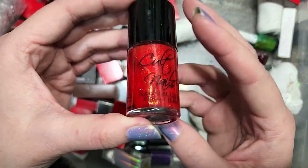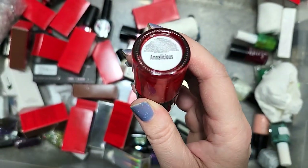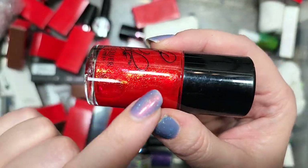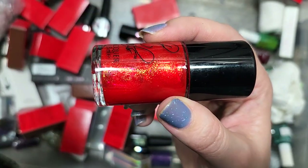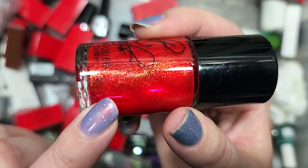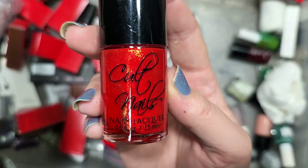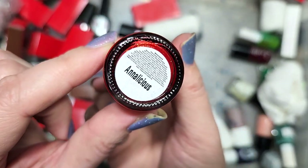Next up is another Cult Nails called Analicious. I think we've run into this before and destashed it — it has two colors that aren't my favorites. This is a bright, bold red with a very strong gold shimmer. So this is going in the destash. I just don't see myself reaching for this shade. That was Cult Nails Analicious.